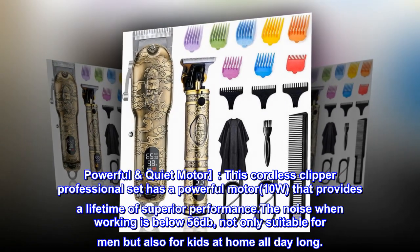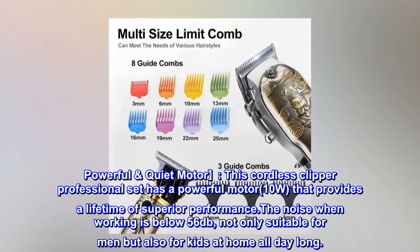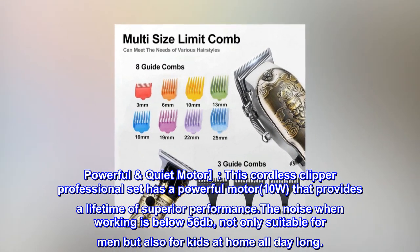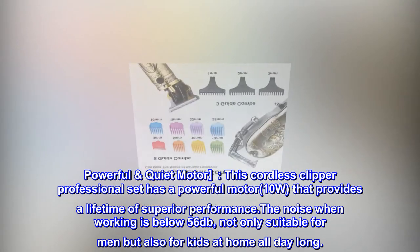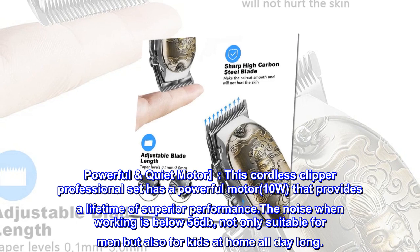Powerful Quiet Motor. This cordless clipper professional set has a powerful motor, 10W, that provides a lifetime of superior performance. The noise when working is below 56 decibels, not only suitable for men but also for kids at home all day long.